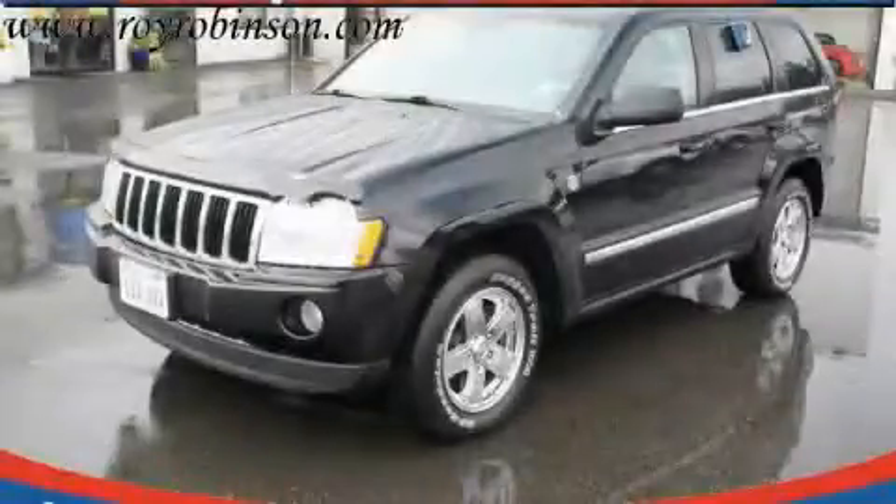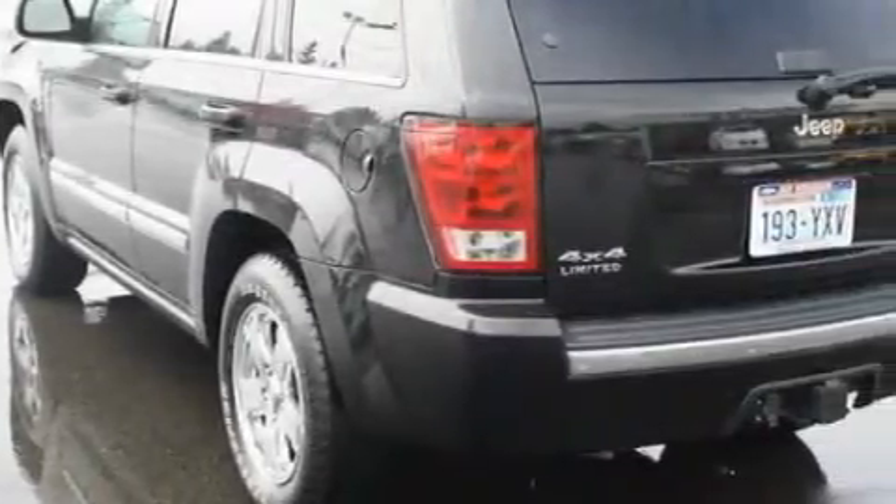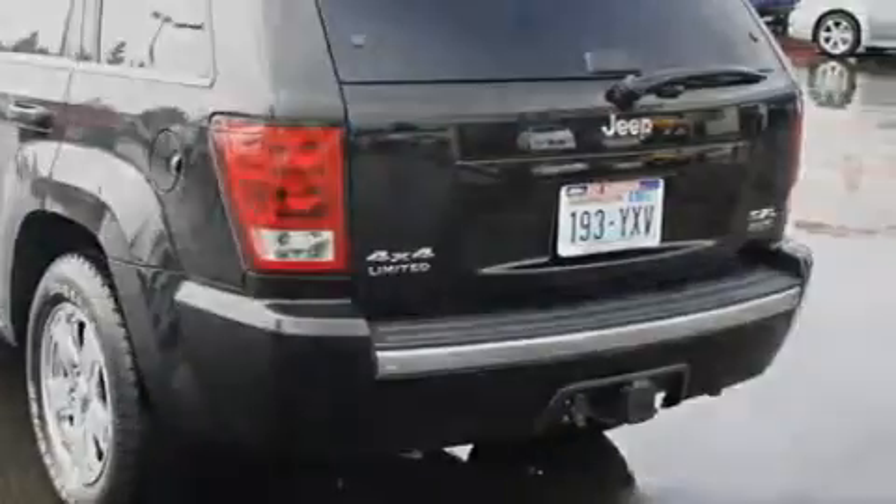This is a 2006 Jeep Grand Cherokee — a big SUV for big fun. The solid eight-cylinder engine, connected to an automatic transmission, flows cleanly and smoothly.